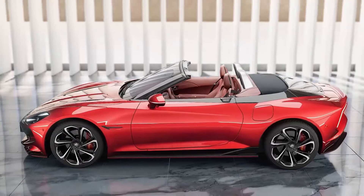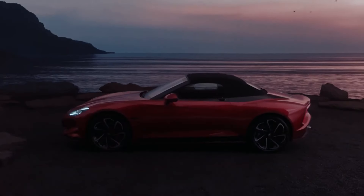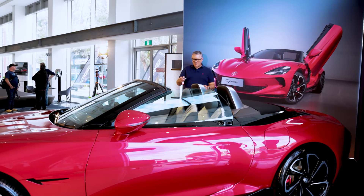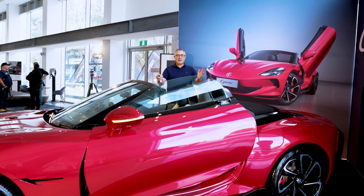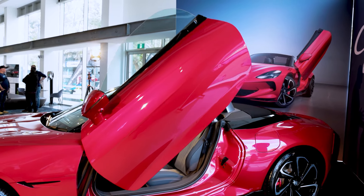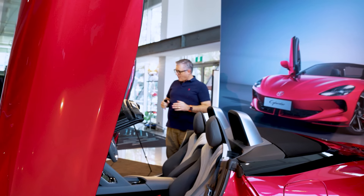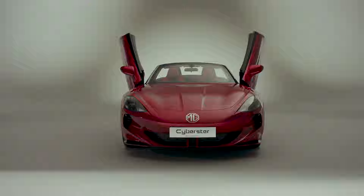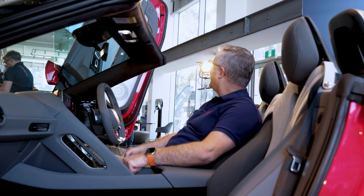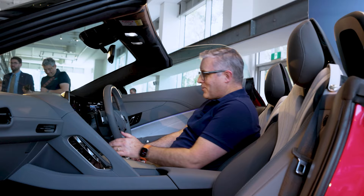Chassis-wise there's double wishbones up front, a multi-link rear, and Brembo front brakes. Now to the party piece — the doors. There we go! You can set how far they open up, so if you've got a low roof, don't worry. What a party trick. Those doors are a fitting portal to what is a high-tech experience. It is quite the party trick.